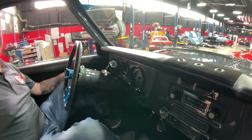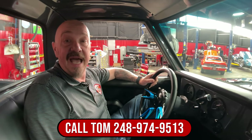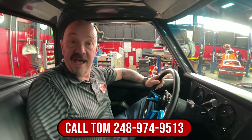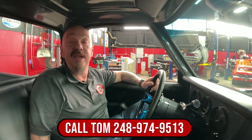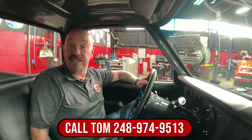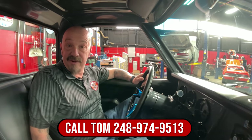Man, she is a beautiful truck, and we can deliver it anywhere in the world. You call Tom at 248-974-9513 — he'll tell you how easy it is to park this dream in your driveway. We can also help you out with financing. Now stick with us — we're going to put it up in the air for you right now.